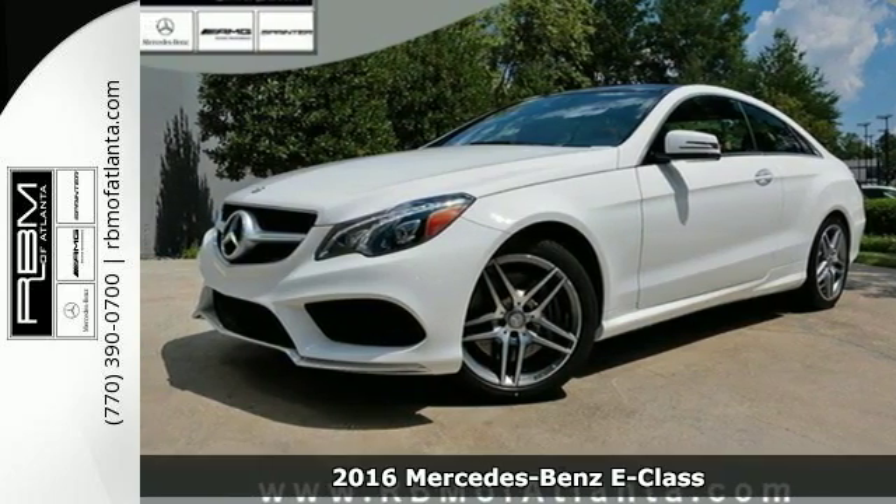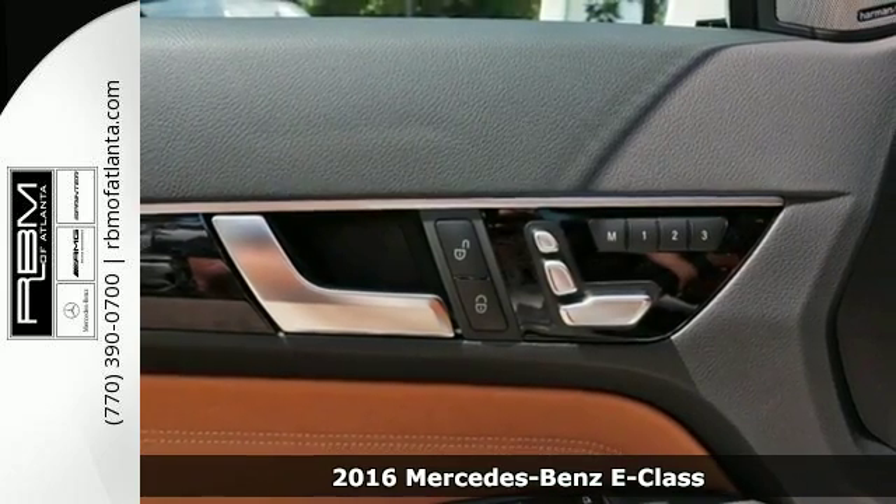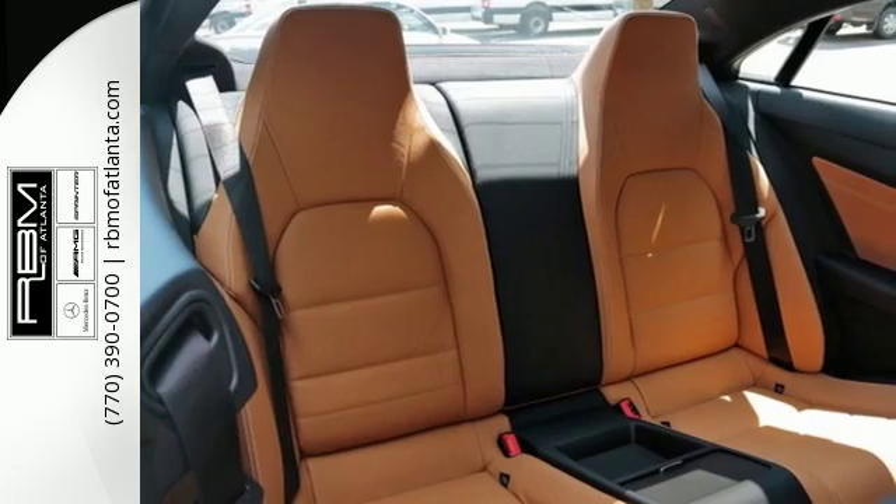It's a 2016 Mercedes-Benz E550 Coupe. The design grabs you, the interior draws you in, and the engine keeps you coming back.